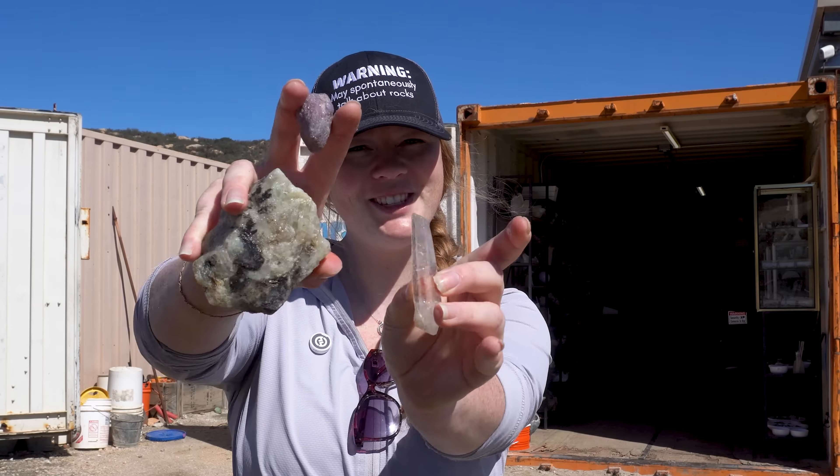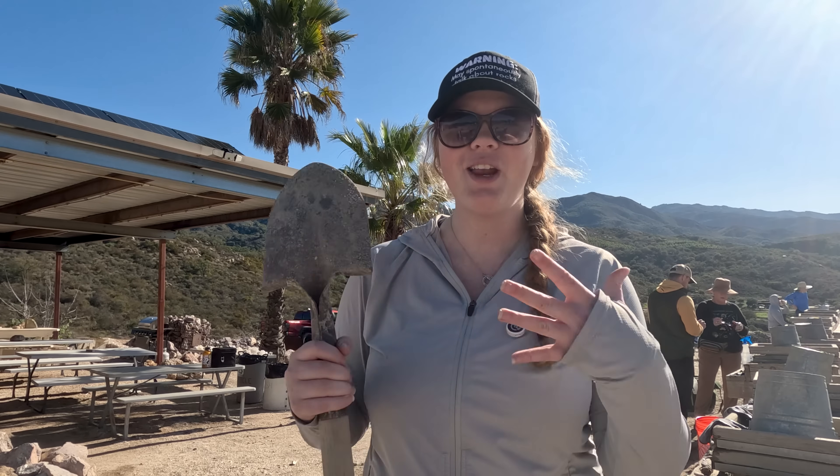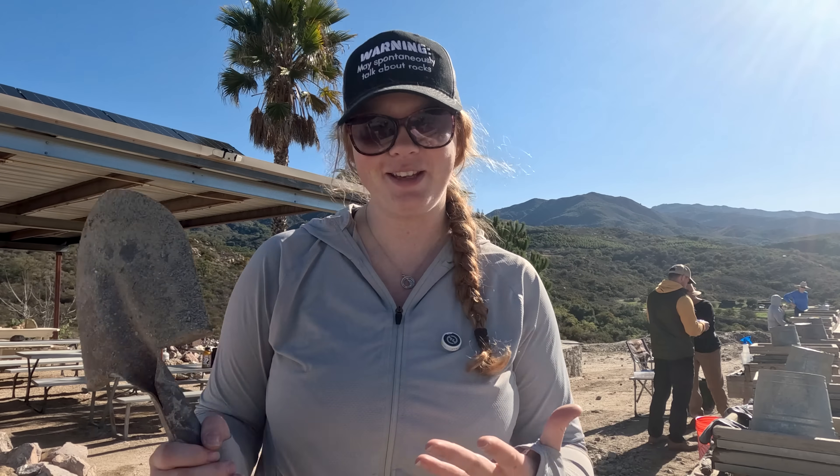Welcome to the Rock Record. Let's talk rocks. Today we are here at the Ocean View Mine in Pala, California to try our luck at finding some of these beautiful crystals of our own. But before we start digging, we need to understand why these beautiful crystals are here in the first place.